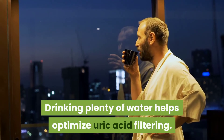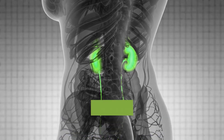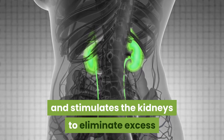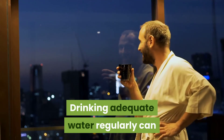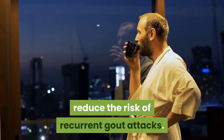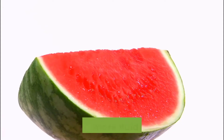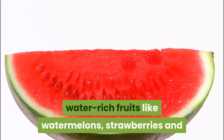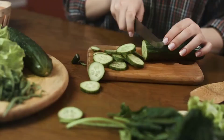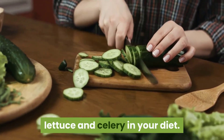6. Water: drinking plenty of water helps optimize uric acid filtering. It helps dilute the uric acid and stimulates the kidneys to eliminate excess amounts from the body through urine. Drinking adequate water regularly can reduce the risk of recurrent gout attacks. Drink at least 8 to 10 glasses of water throughout the day. Also include more fluids and fresh water-rich fruits like watermelons, strawberries, and tomatoes, and vegetables like cucumber, lettuce, and celery in your diet.